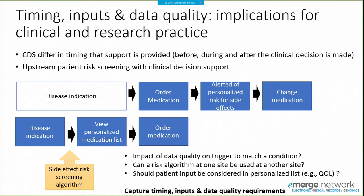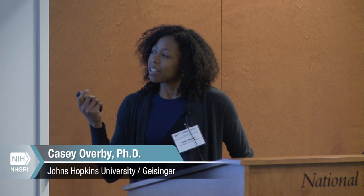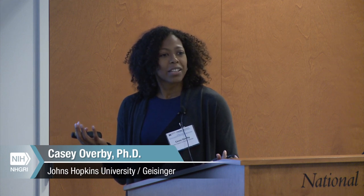Thinking about data quality, there are multiple aspects that affect decision support. Decision support can happen at multiple time points — before, during, and after the decision is made — and the inputs may differ depending on timing. Considering the patient side, some patients may tolerate side effects differently or value quality of life differently, so how is that factored in when providing decision support?